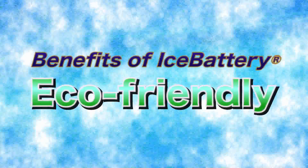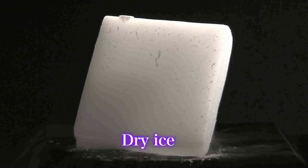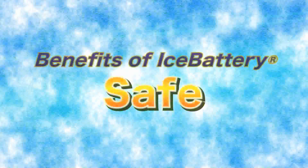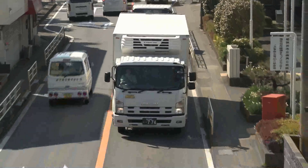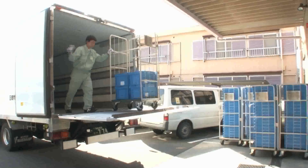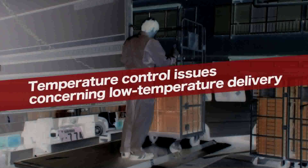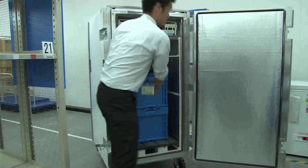One of the beauties of ICE battery is that it's eco-friendly. While dry ice releases 300 liters of CO2 per 1 kilogram, ICE battery is free from such concerns. ICE battery is also safe. When transporting in a refrigerated truck, the power to the refrigerated system shuts down when the engine is turned off, and temperature easily rises when items are exposed to the outside atmosphere. These issues led to recent controversies over temperature control for transport of temperature-sensitive products. By using ICE battery and cool boxes, the temperature can be maintained securely until the destination.